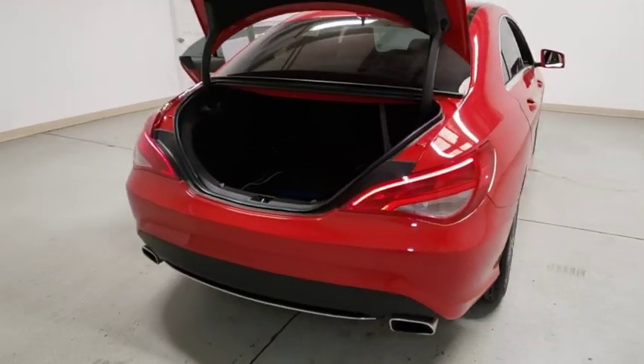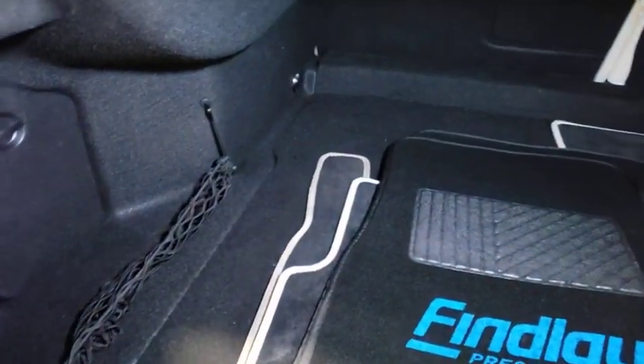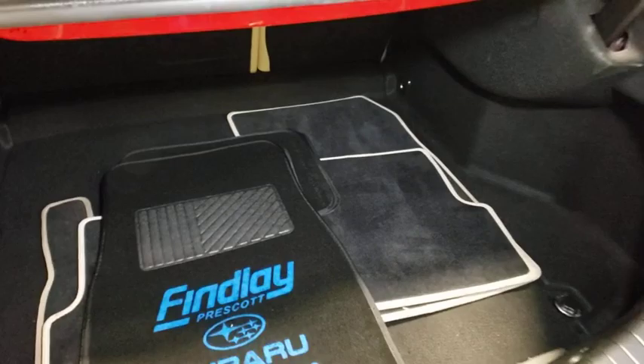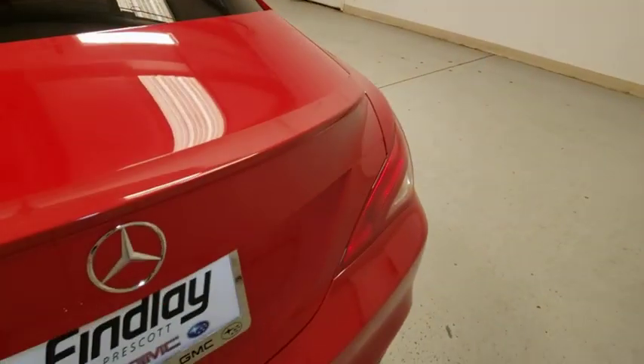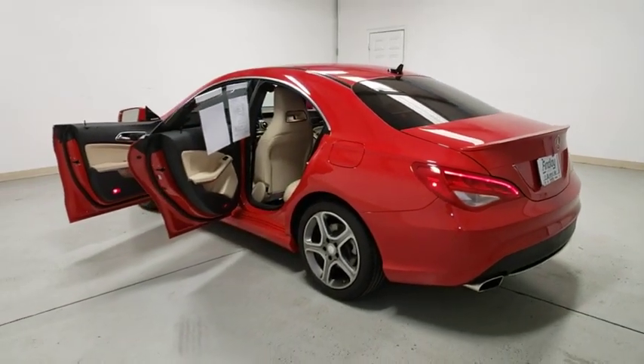Power passenger seat, traction control, dual airbags, alloy wheels, power steering, four-wheel disc brakes, eight speakers, rear window defroster, CD player, electronic stability control, security system, AM FM CD player with six speakers.